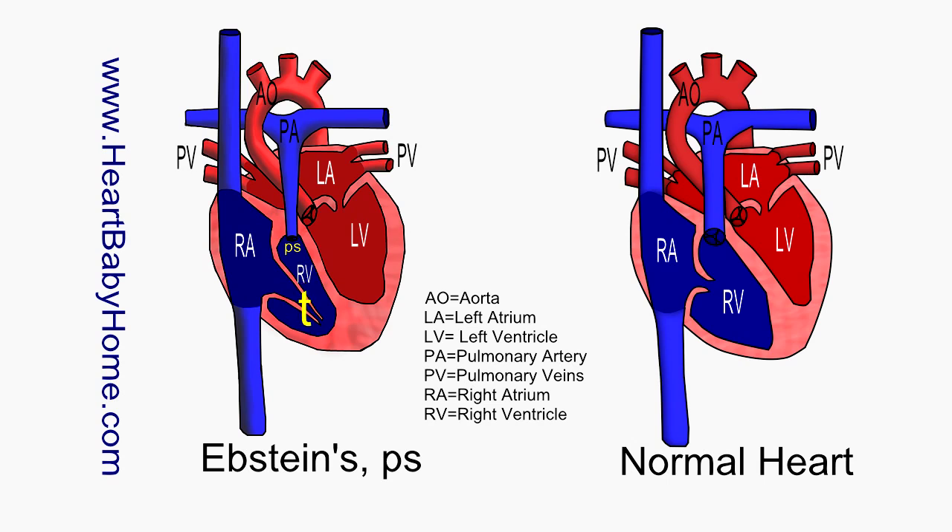Epstein's Anomaly — that's where the tricuspid valve, which controls blood going from the right atria to the right ventricle, is abnormally formed. It's extra long and it's kind of weak, and so it makes it really hard for blood to go into that right ventricle.